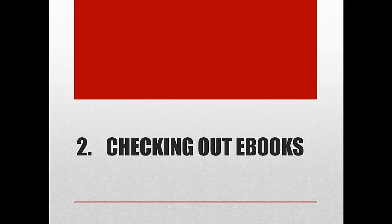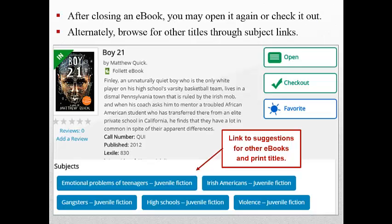Once you have found an e-book and have looked briefly at its contents, you may check it out so that it will be available for just you to read and to use. After closing an e-book, you may open it again or check it out. Alternately, you can browse for other titles through the subject links.